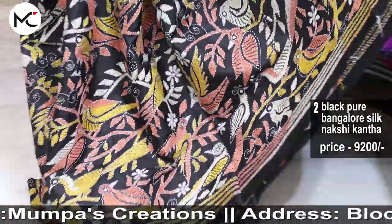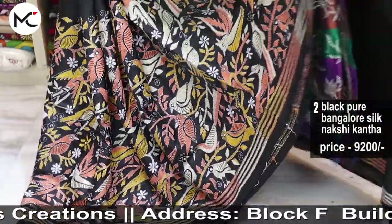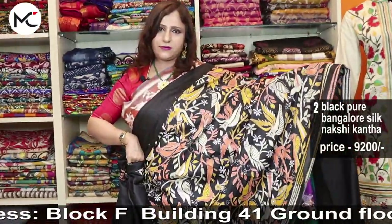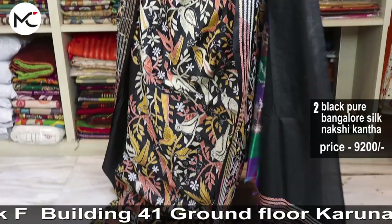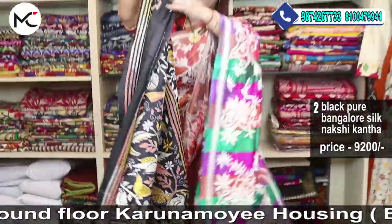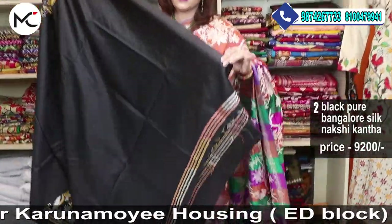Here go the beautiful pleats and the blouse piece.